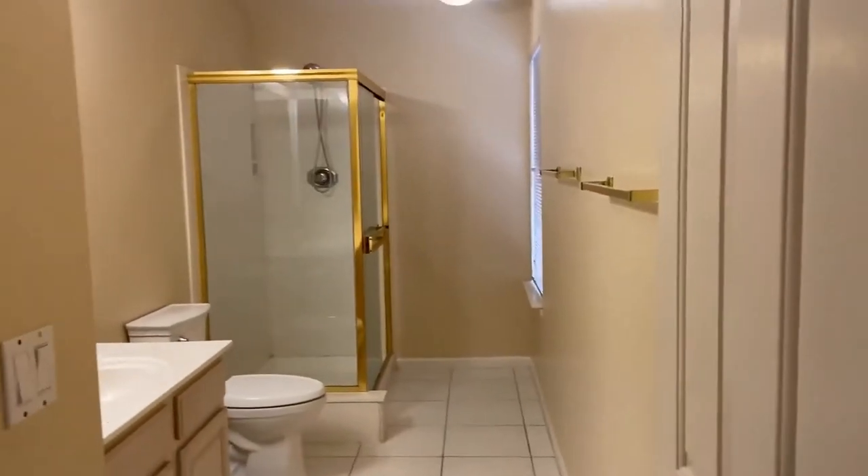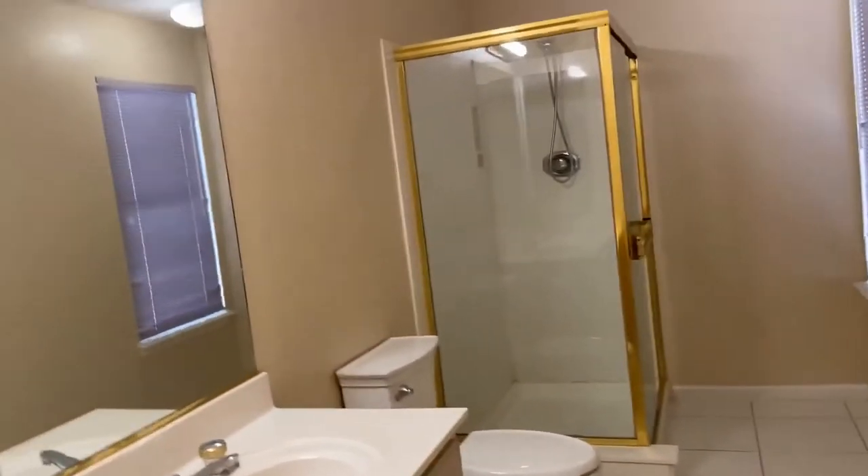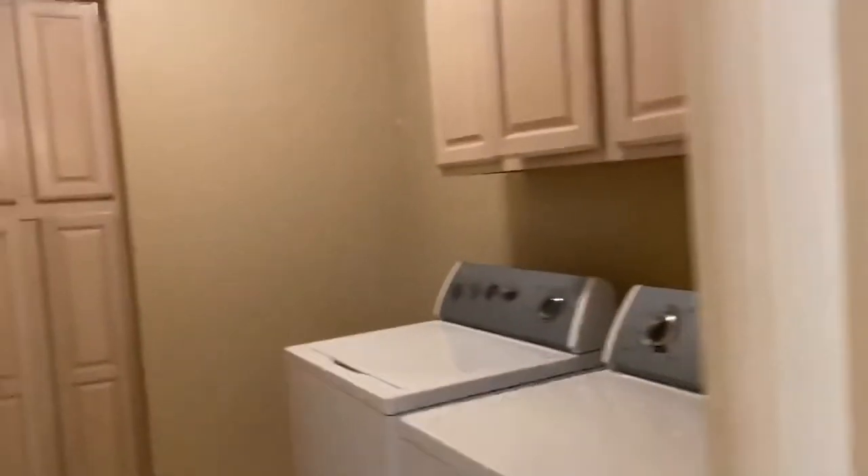The downstairs bedroom has its own full bathroom with a walk-in shower. We also have the washer and dryer hookups and access to the garage, plus storage underneath the stairs.